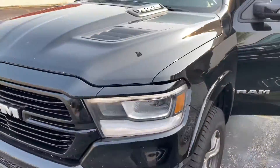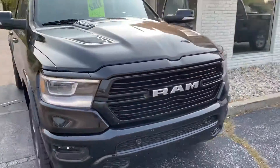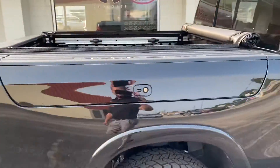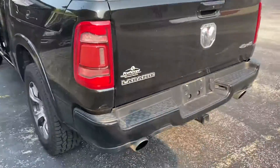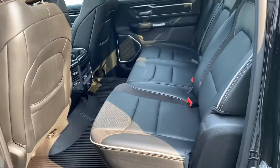I hope that's enough to get you the information that you need. As I said before, I'm not too mechanically inclined. We'll just finish the walk-around here — this is a diamond black, has the RAM boxes, tonneau cover, dual exhaust, four and seven pin with a trailer hitch package.